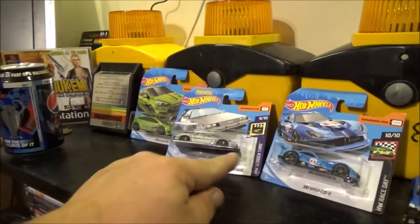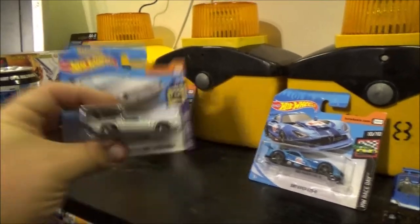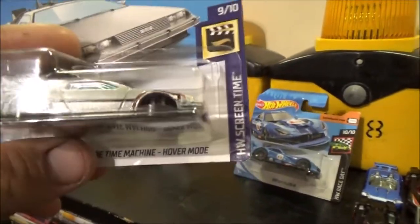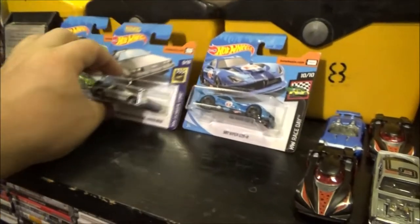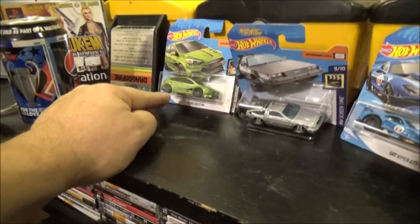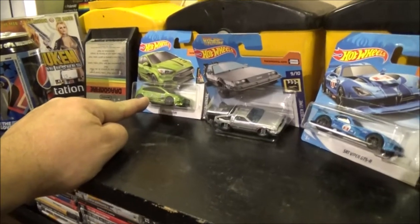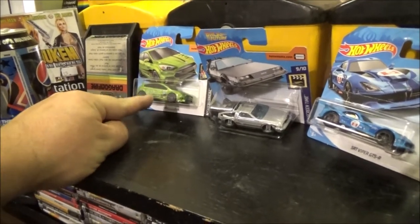I bought these three in Sainsbury's — brand new singles. I've already got a Back to the Future DeLorean from Hot Wheels, but not the one where it's in hover mode, so I grabbed that one. I also grabbed a Ford Focus RS. The Focus is not one of my favourite cars, but I do like the colour and the graphics on this one.